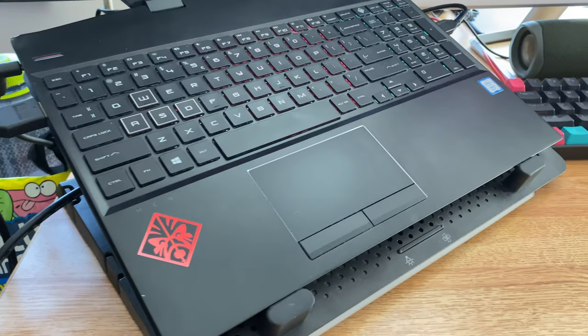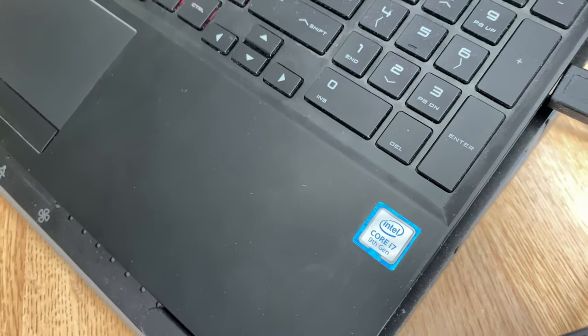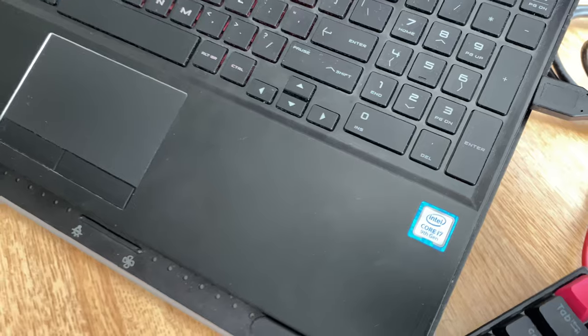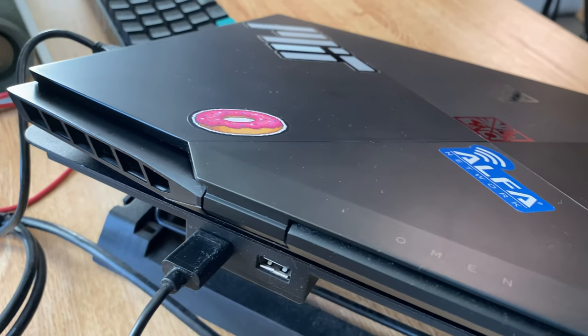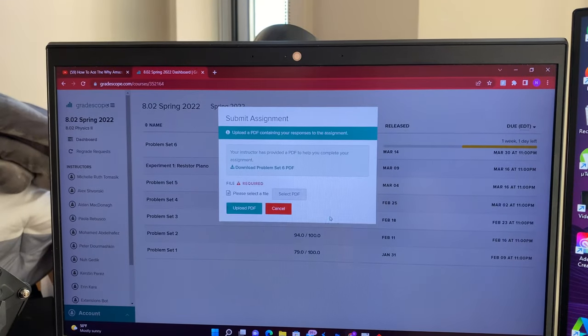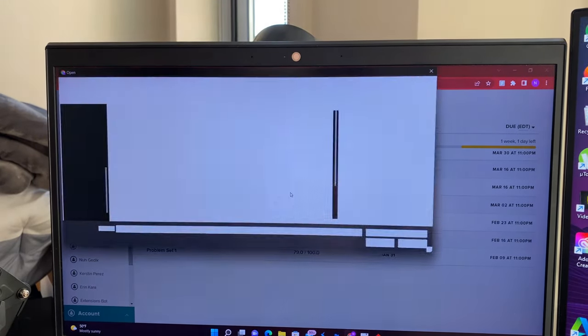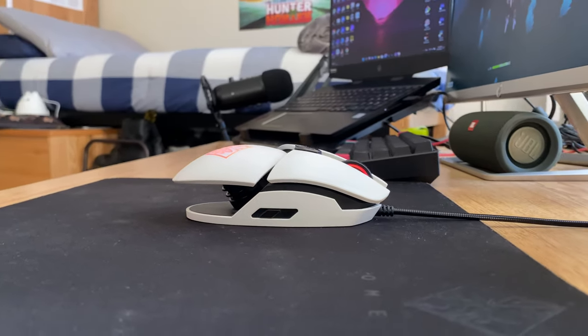For the heart and core of my desk, we've got a gaming laptop by HP. This is the late 2019 Omen 15, sporting a 9th generation i7 processor, 16 gigs of RAM, and an RTX 2070 graphics card — which basically means I can play games, submit assignments, and edit videos without any issues.